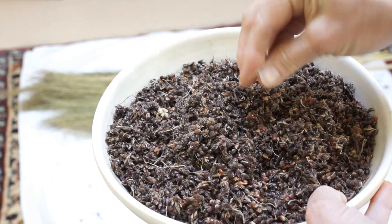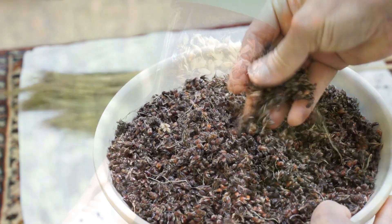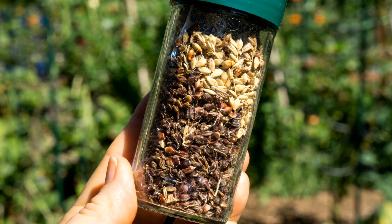Obviously this needs more cleaning. Harvesting the broom corn was fun, but there wasn't enough straw to make a broom.